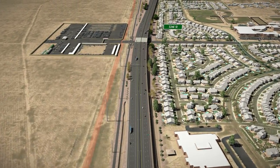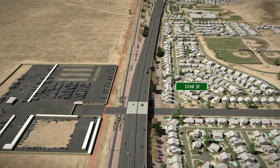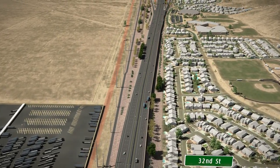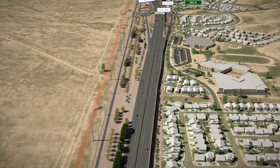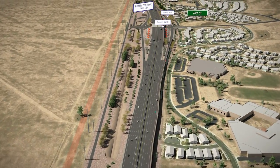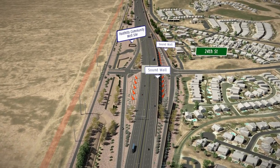The freeway will be elevated on an overpass at 32nd Street, allowing critical stormwater flows to remain unaffected. Throughout the Pecos segment, sound walls will be located along the freeway to mitigate freeway noise in the neighborhoods to the north.